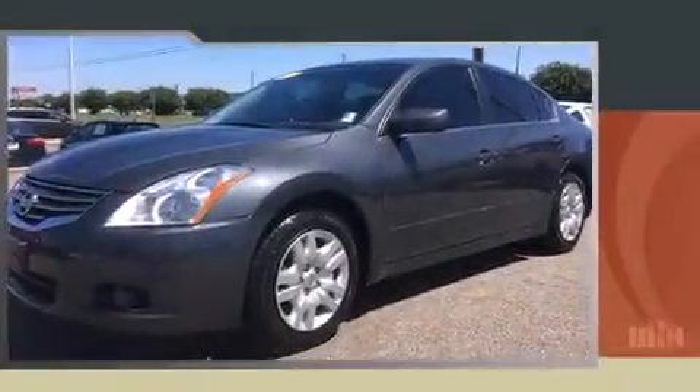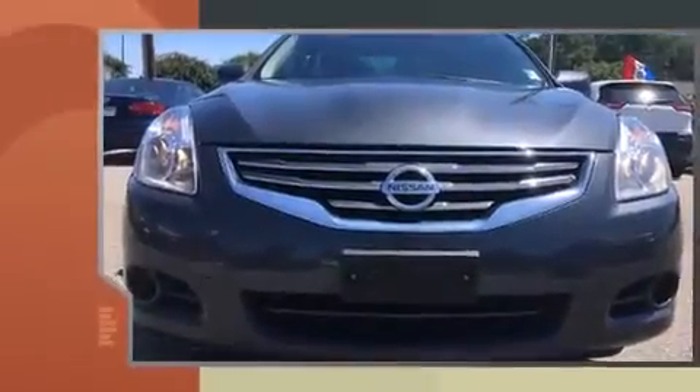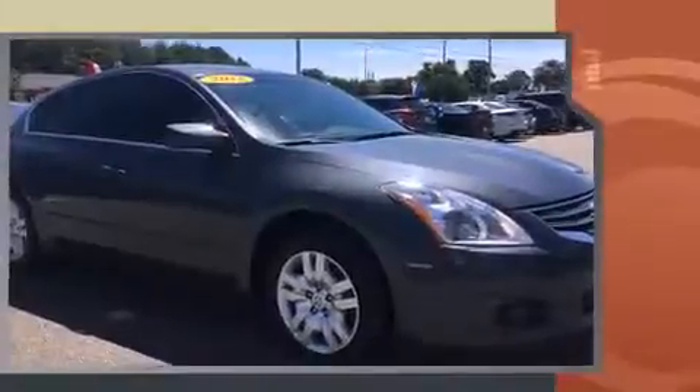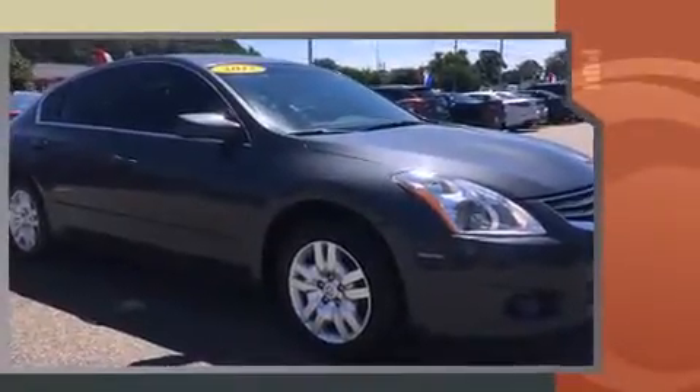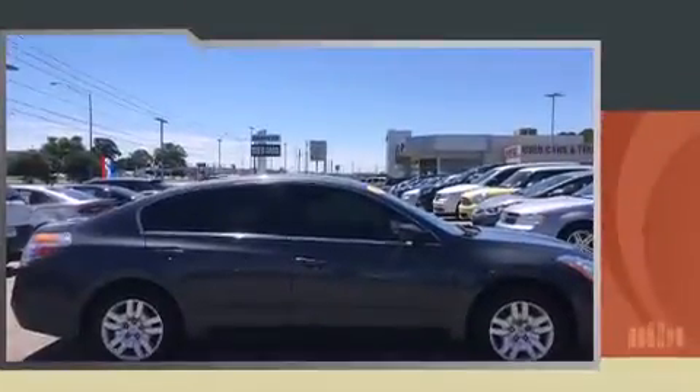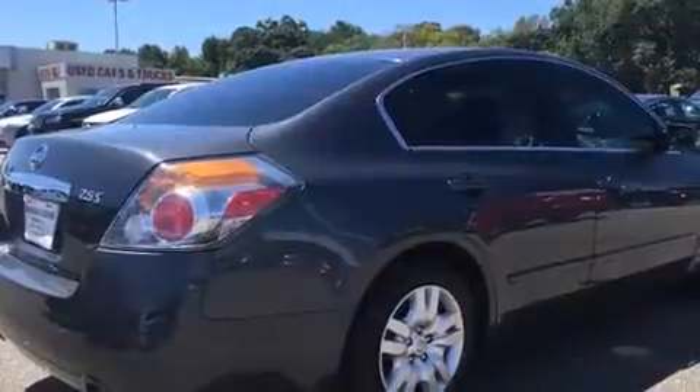Get excited about the 2012 Nissan Altima. This four-door, five-passenger sedan has just over 80,000 miles. Smooth gear shifts are achieved thanks to the efficient four-cylinder engine, providing a spirited yet composed ride and drive. Nissan prioritized practicality, efficiency, and style.